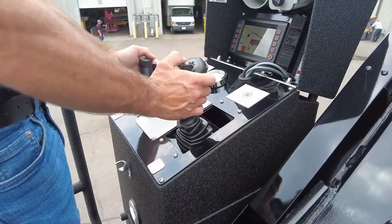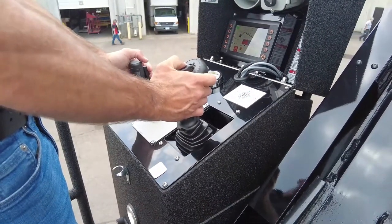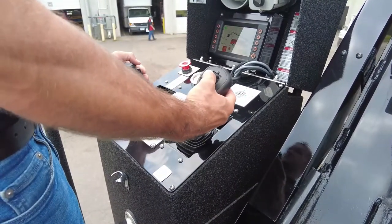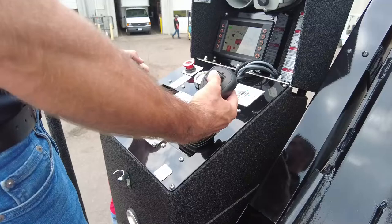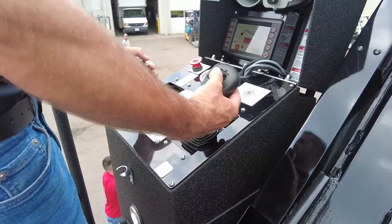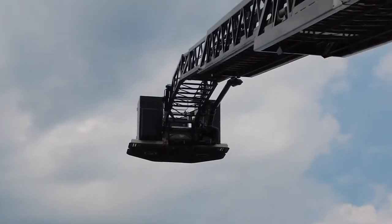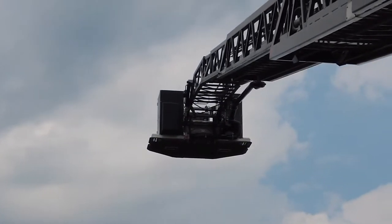Rosenbauer has been using single joystick operation for over 10 years and it has proven to be the most intuitive way to operate an aerial. The joystick is not only the most intuitive operation, but also allows the operator to keep their eyes on the tip of the aerial instead of looking down at the controls to ensure they are performing the right function.